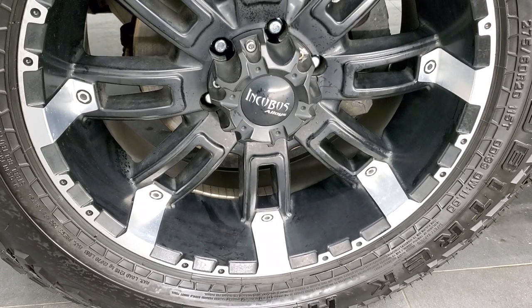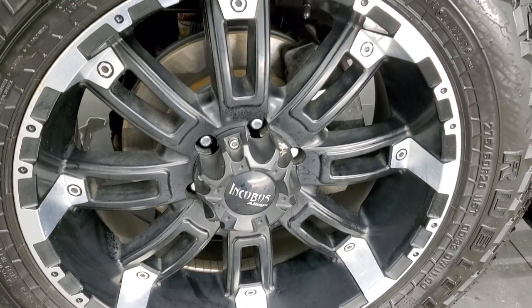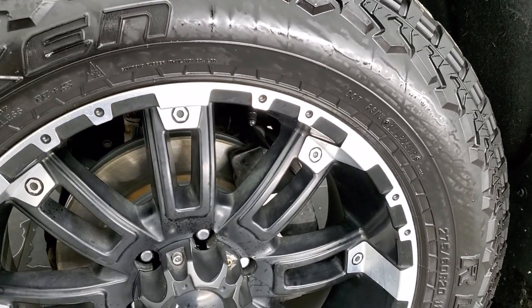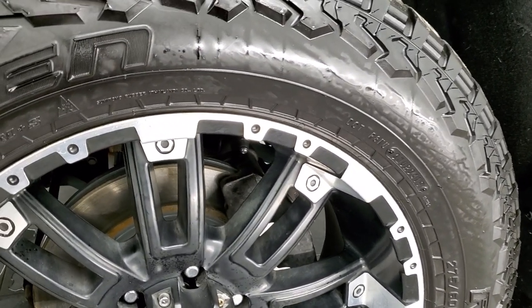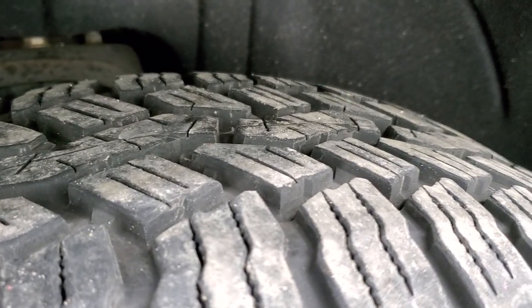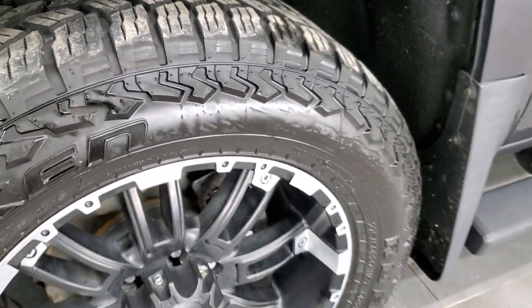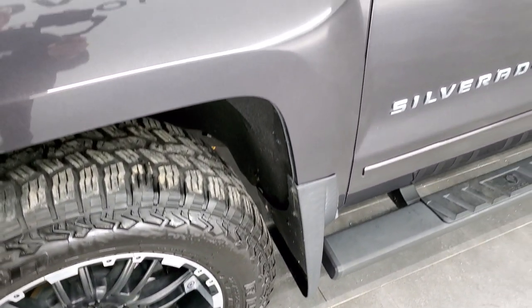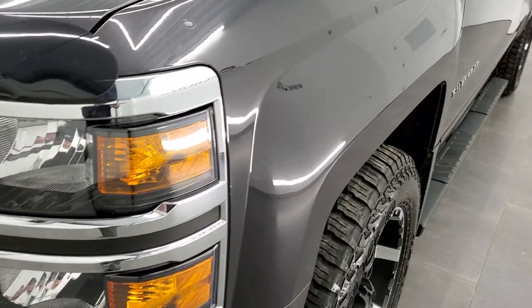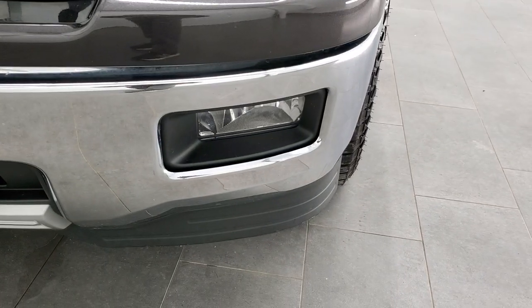This one comes with 20 inch Incubus alloy painted and polished aluminum rims and Falcon Rubitrek HT tires — 275-60R20s — with about 60 to 70% tread remaining. No scuffs or scrapes on that rim. The front fender is in pretty nice shape; didn't see any major dents or dings. Headlight lenses are nice and clear, and it does come with the factory fog lights.